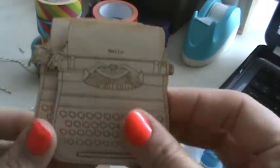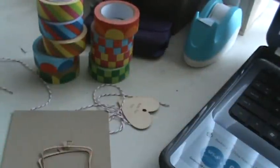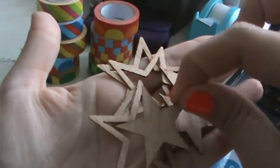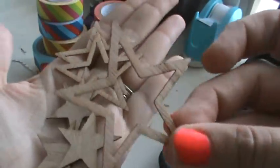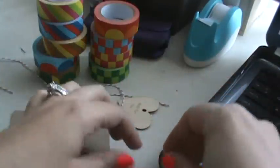Then I got some typewriters — look, it says 'hello.' Look how cute those are. I love these. And then I got these stars. You can put one inside the other or layer them on top of each other, or use them separately. You can paint them, leave them as they are — whatever you want to do.